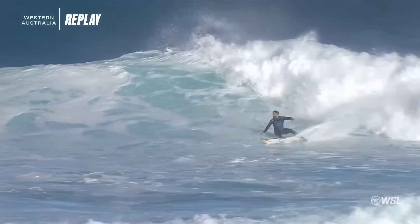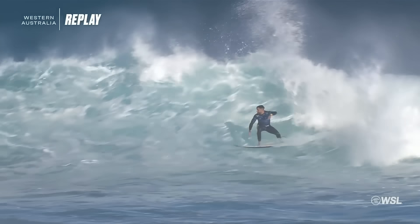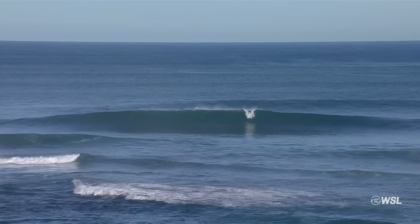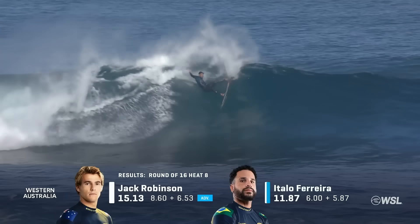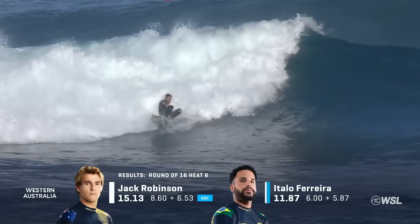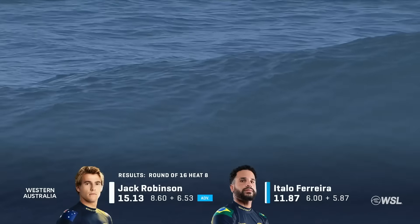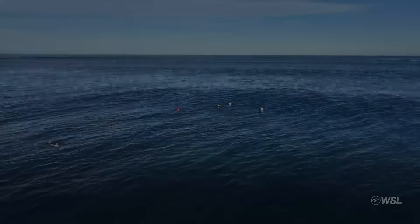That last wave from Italo was real soupy — obviously in this non-priority heat. It will be Jack Robinson going 3-1 all time over Italo, moving into the quarterfinals. Italo throwing the tail out and still riding away. He will start preparing for Tahiti, the next stop of the Championship Tour, and Jack is looking for another win.